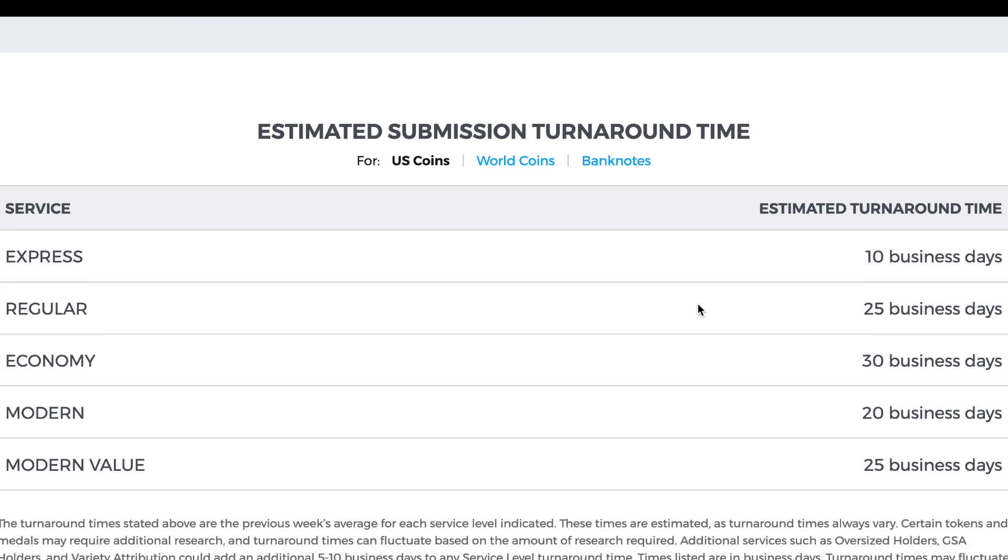This is what I was looking for originally — their estimated turnaround times. Express: 10 business days, so that's two weeks. Regular service: 25 business days, so that's five weeks.